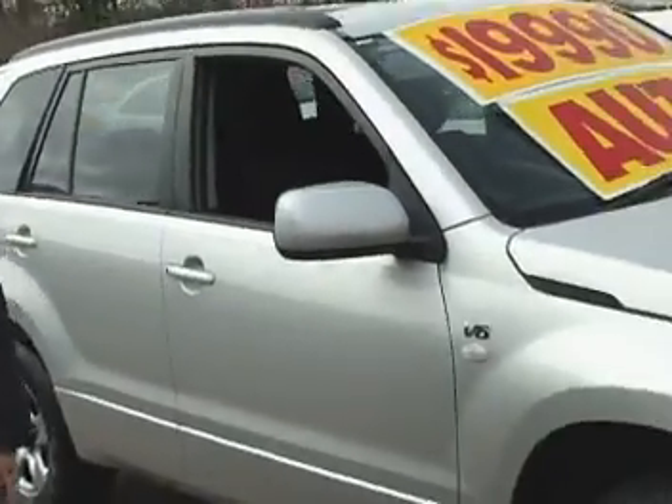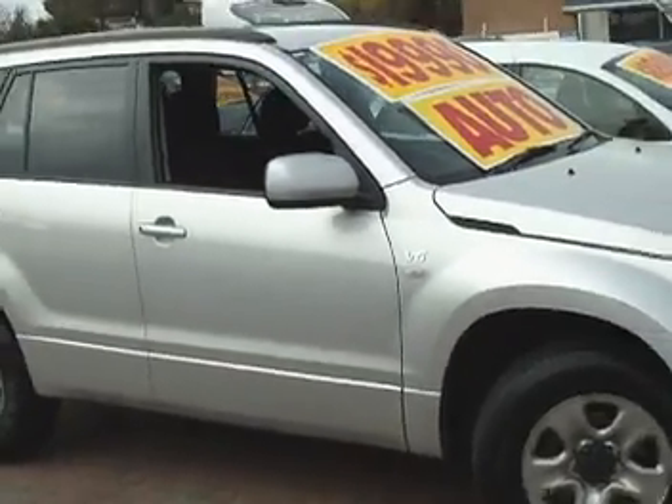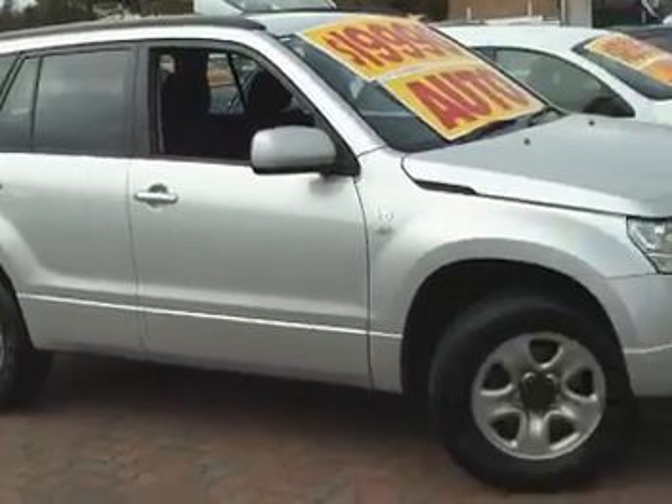G'day John, it's Matt here from Wayne Phyllis, just showing you the Suzuki Grand Vitara that we've talked about. I'll get Rob to show you every single panel so you can see it all.